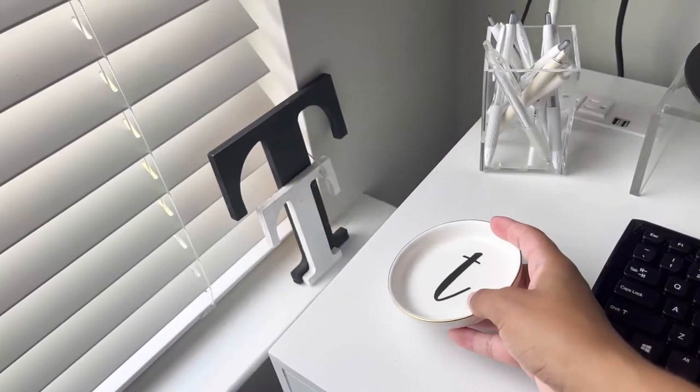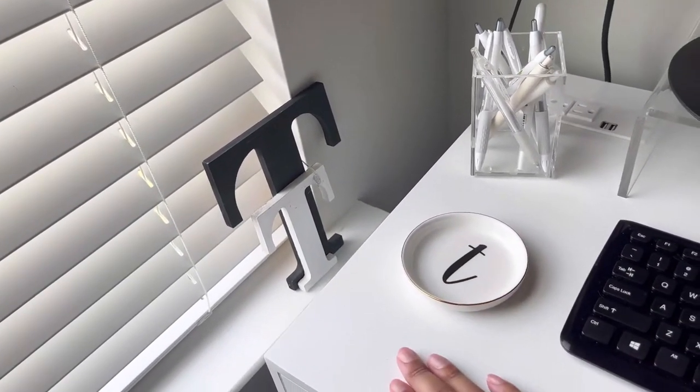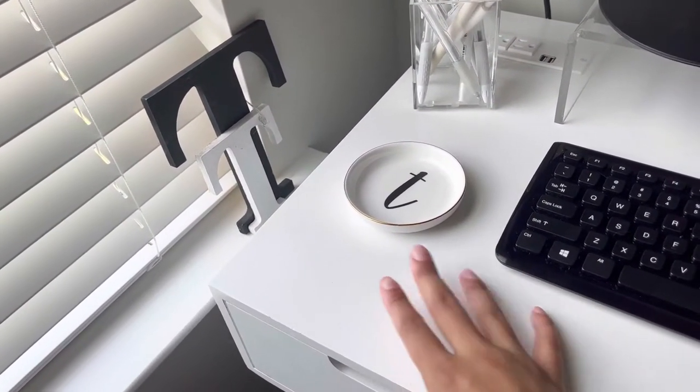Sorry if you see hair — I have a chihuahua and her hair gets everywhere. I think I got this from Hobby Lobby a few years ago, and I just use it to hold my drink so that it doesn't mess up the desk. I'm pretty sure this isn't real wood, but whatever.